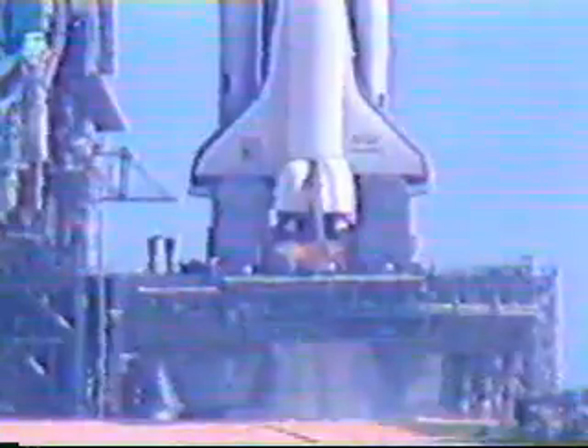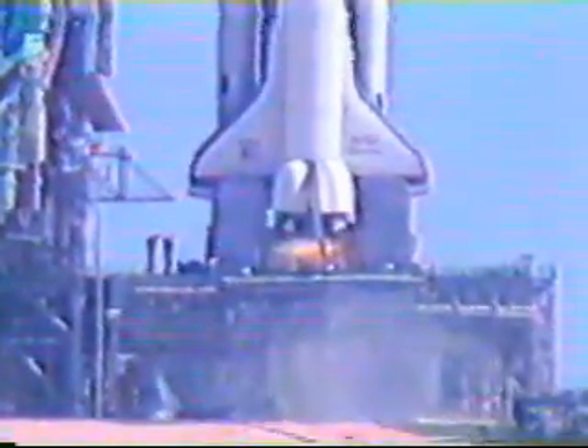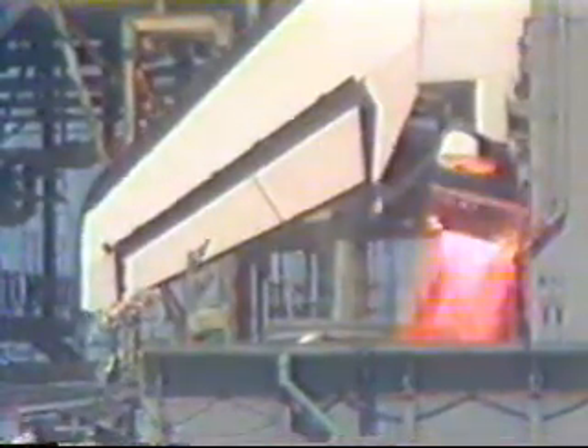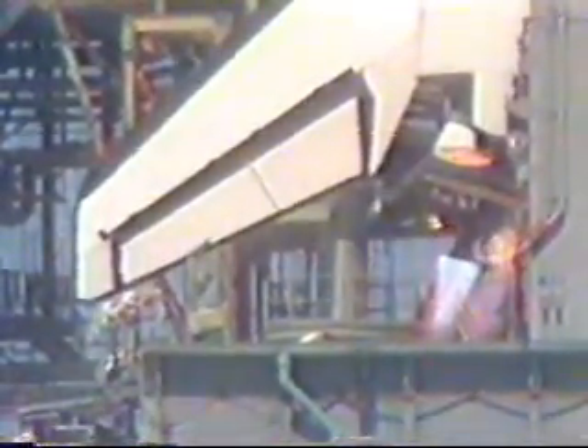T-minus 10, 9, 8, firing, 7 — main engine start sequence. We have main engine start. We have three engines up and running. T-zero.